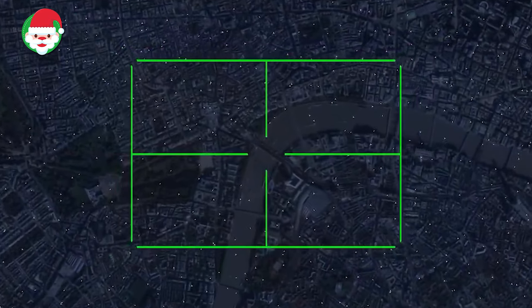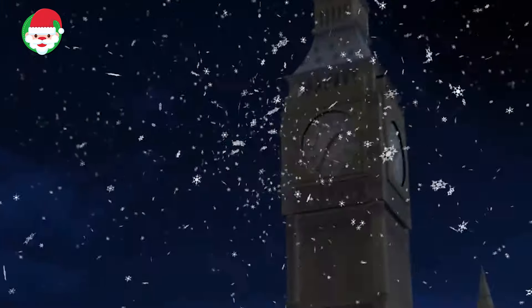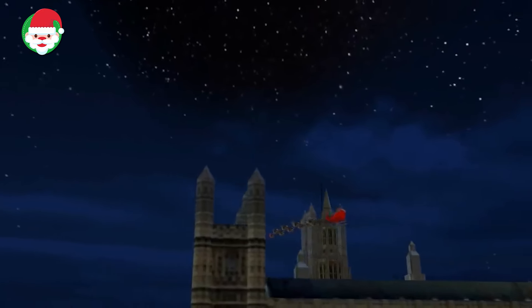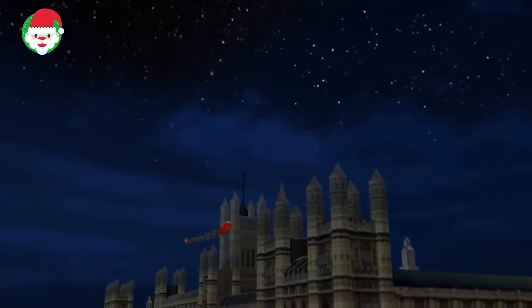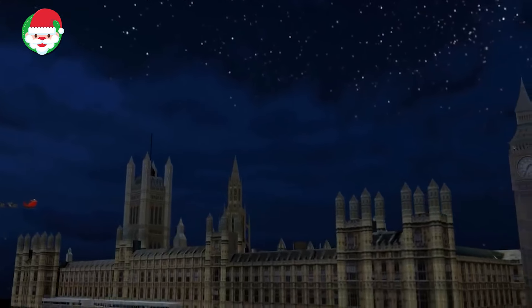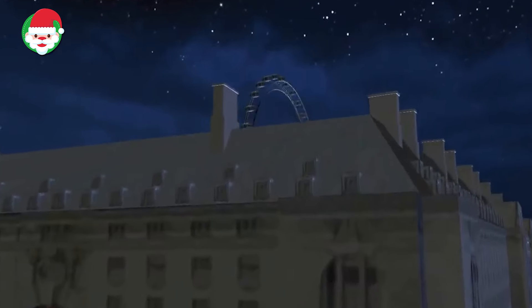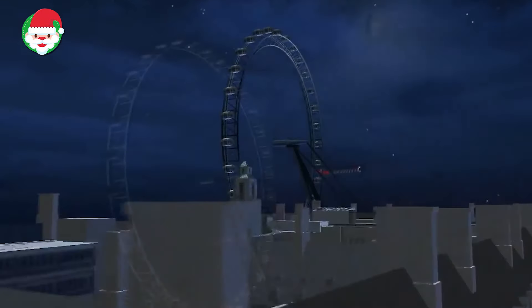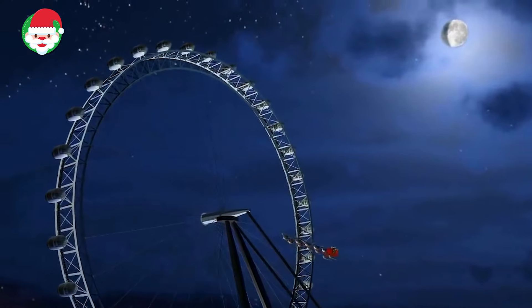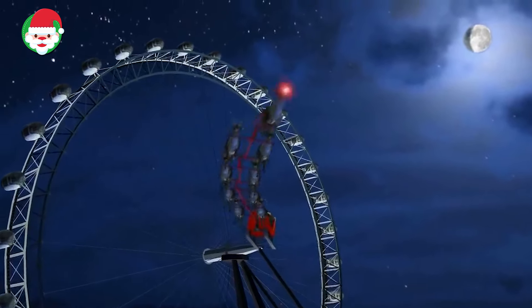Norad Santa cams have just spotted Santa flying over the United Kingdom, and it appears he's circling the skies near London, England. Santa and his reindeer are quite a sight as they fly over the River Thames, close to the Tower Bridge and London Eye. Norad Santa cams also caught Santa checking his watch as he flew by Big Ben — he must want to make sure he's on time to complete his journey. There have been no delays for Santa here in England, and the rest of his journey is expected to go smoothly.